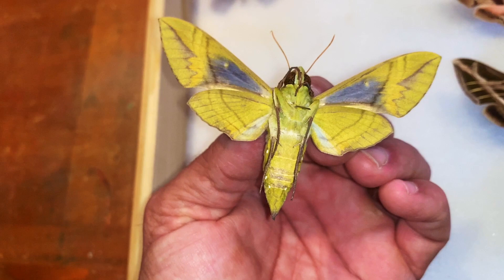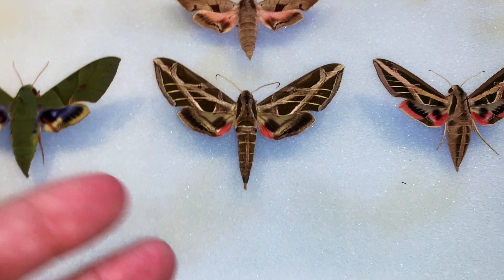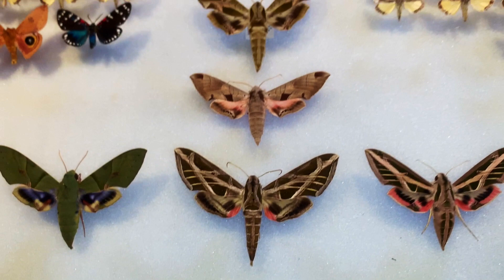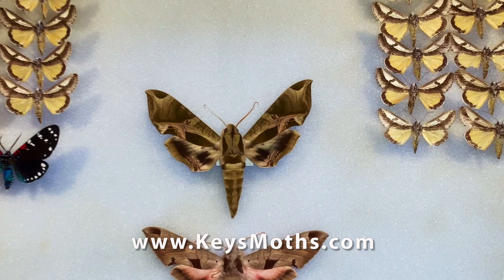The Eumorpha group are very fast, very strong flyers, and they fly at twilight. They can be found visiting flowers at twilight. But most of the time when you see them, they come to Mercury Vapor Lights. I typically find most of my Eumorpha species coming into the Mercury Vapor Lights very late at night — probably early a.m., around two to three o'clock in the morning — is when most of my Eumorpha specimens hit the light sheet.